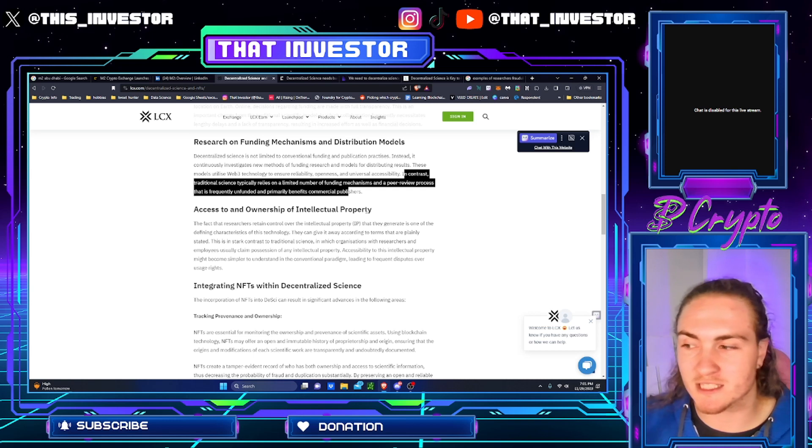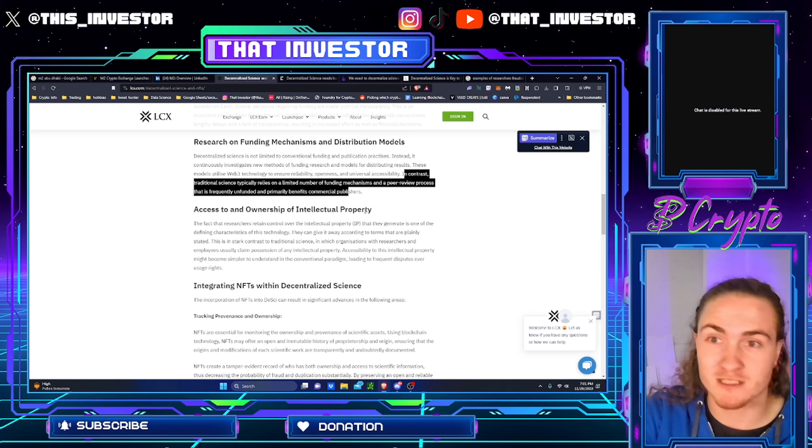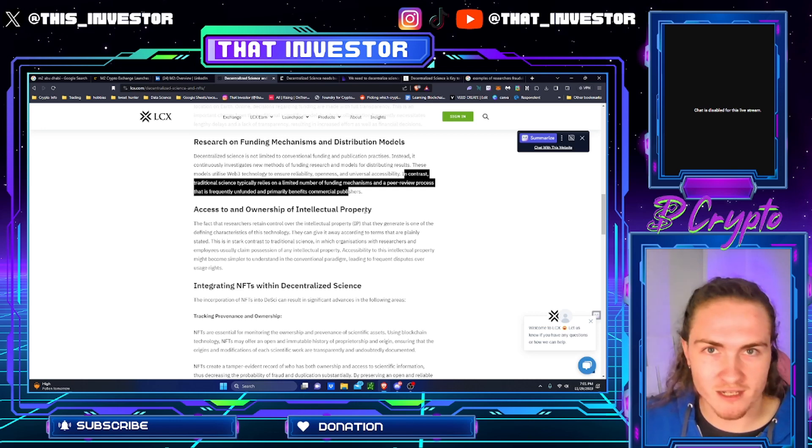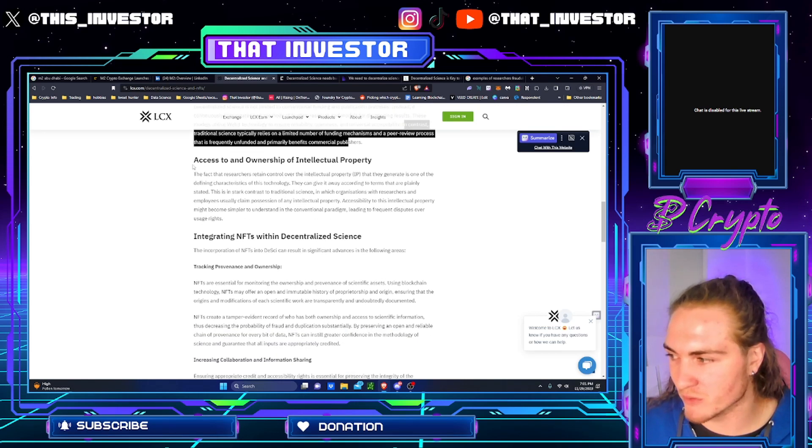There's a very small number of publishers who control all of it, getting paid to allow scientists to publish and then getting paid to allow universities to view the publications. Kind of crazy — they have no involvement at all, and yet they're taking money on both sides of it.